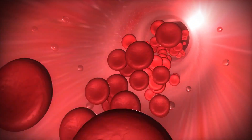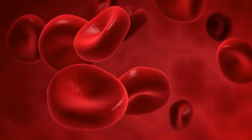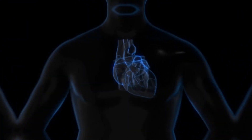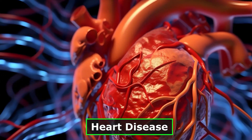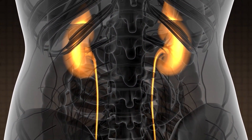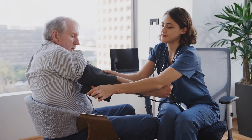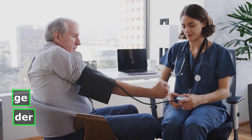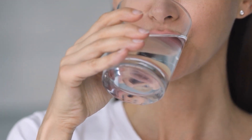Maintaining healthy blood pressure levels is of utmost importance to avoid a range of potential health risks. Consistently elevated blood pressure puts strain on the heart and blood vessels, increasing the likelihood of developing various cardiovascular conditions. These can include heart disease, strokes, kidney problems, and impaired vision. By keeping blood pressure within safe limits, you can significantly reduce the chances of experiencing these adverse health outcomes. Blood pressure management is vital for everyone, regardless of age or gender, and is a proactive measure that can enhance well-being and promote a healthier lifestyle.